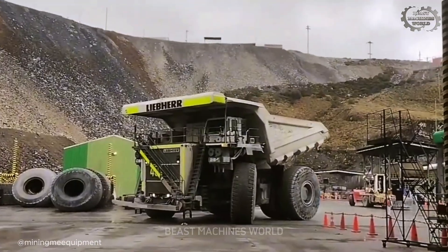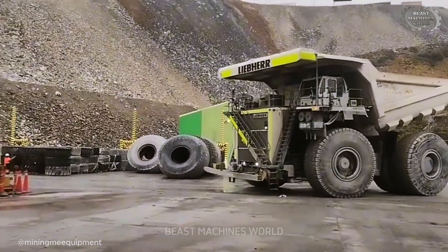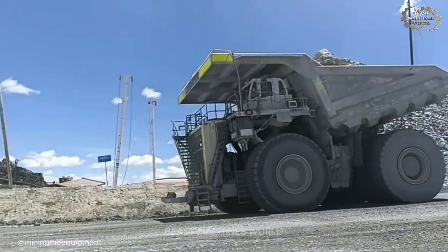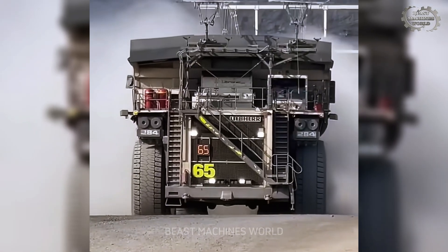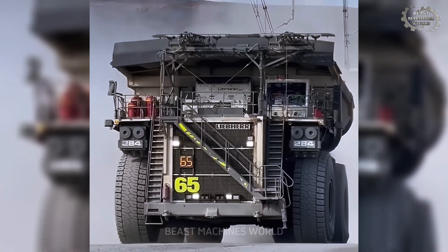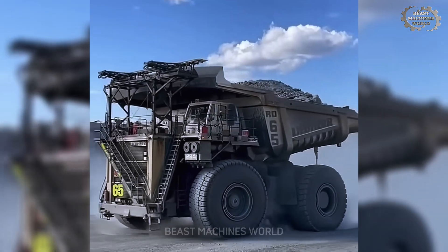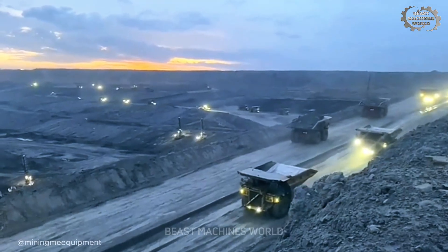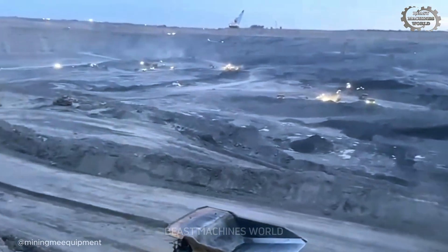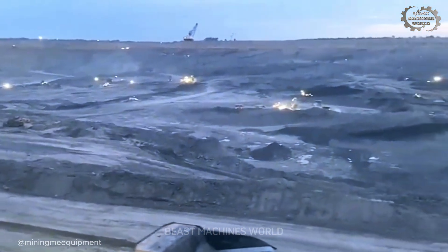Then there is the formidable Liebherr T 284. Representing the pinnacle of current German engineering, the T 284 stands ready to haul up to 400 tons. Like the 930E, it uses an advanced electric drive, providing exceptional control and braking power on the steep roads of the mine. These electric titans underscore the simple, brutal math of mining: bigger trucks mean bigger profits. The scale of their contribution to the modern world is truly insane.